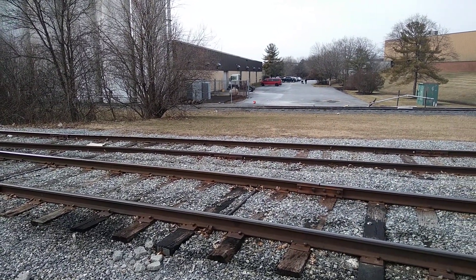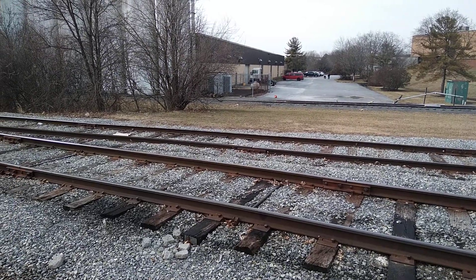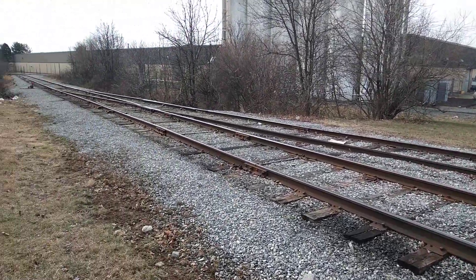The third line — the one in the distance — I haven't seen any action on that line in years. I've worked here for quite a few years and I've never seen any trains on that one.